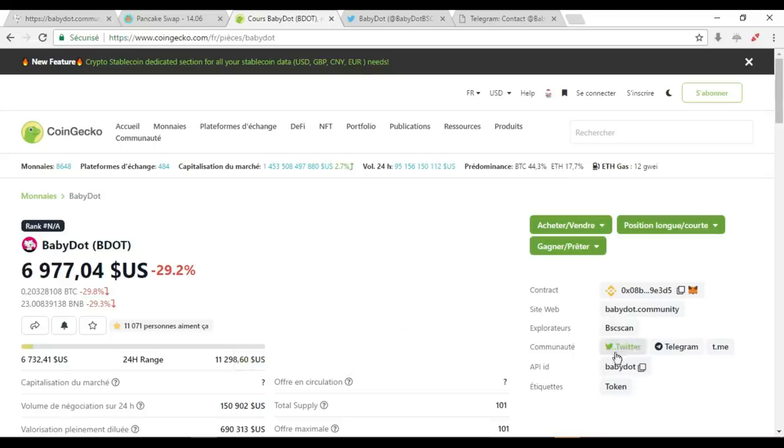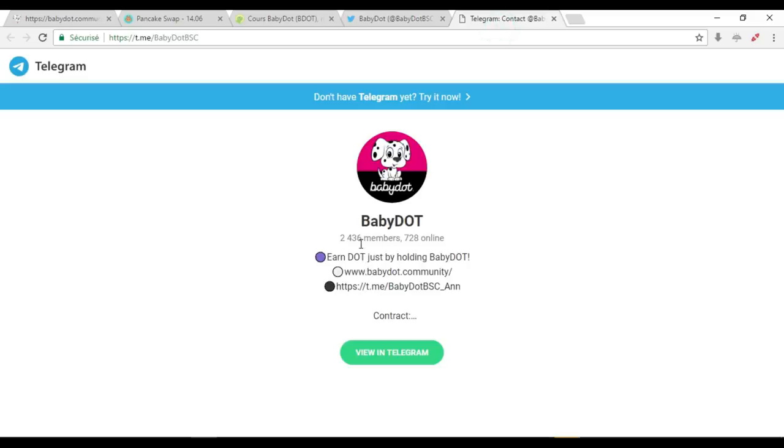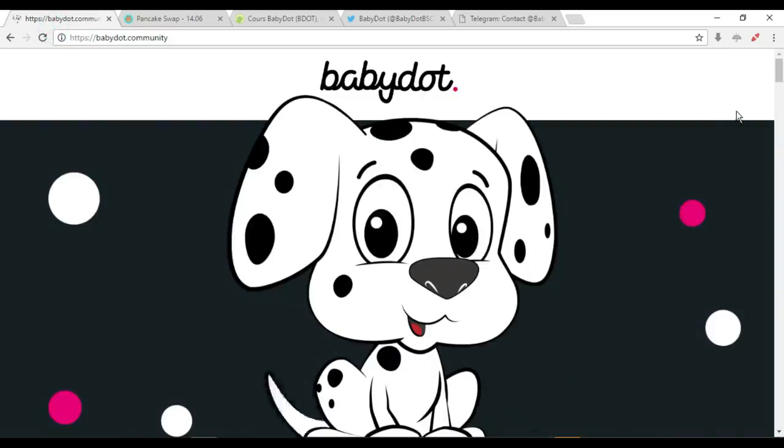Checking their Twitter and Telegram — they have only 377 Twitter followers and 2,436 Telegram members, with 728 of them currently online. I hope you liked the video and like dogs as well — it's a good project with specific numbers. Don't forget to subscribe, hit the like button, and follow their Telegram and Twitter too. Thank you and have a good day.